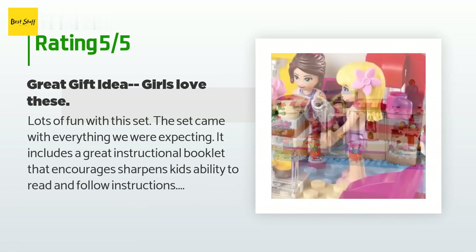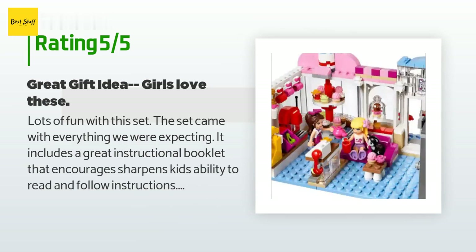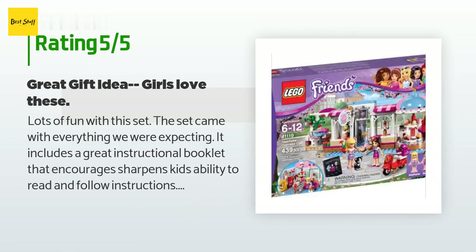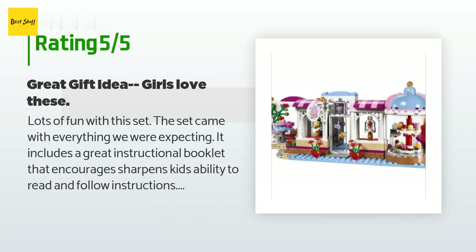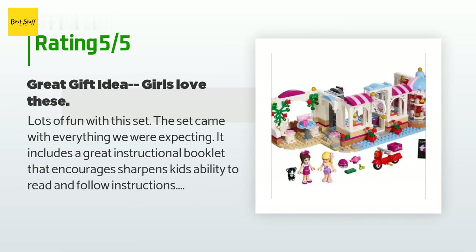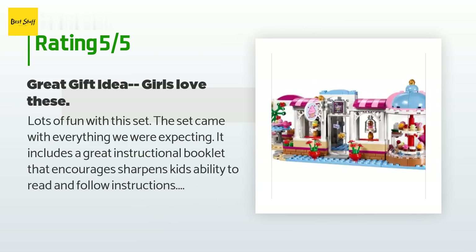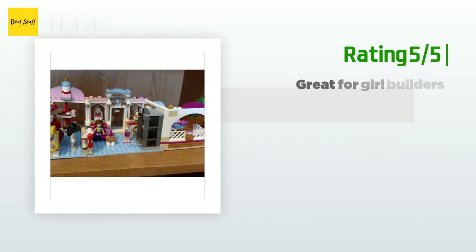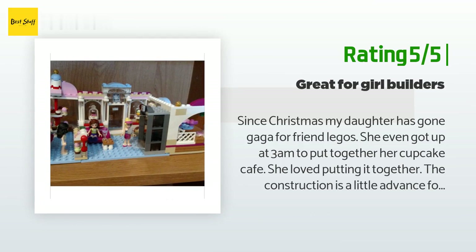A customer said: 'Lots of fun with this set. It came with everything we were expecting and includes a great instructional booklet that encourages and sharpens kids' ability to read and follow instructions — that may be my favorite thing about the LEGO Friends kits. My daughter loves to play with them and owns more sets than I can count. This is a great and very popular gift for girls.' Another happy customer said: 'Since Christmas my daughter has gone gaga for Friends LEGOs. She even got up at 3 AM to put together her Cupcake Cafe. The construction is a little advanced for a younger child, but I loved helping her.'